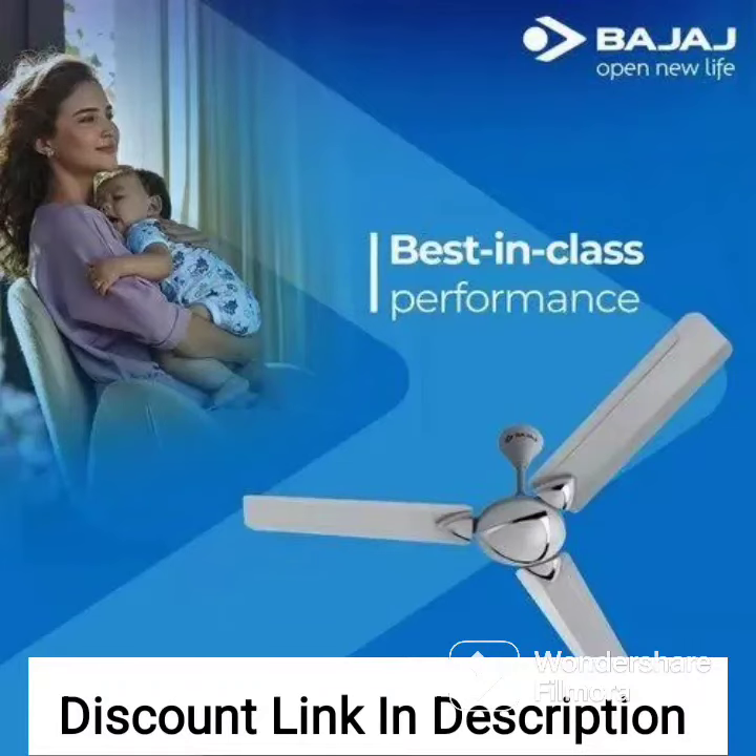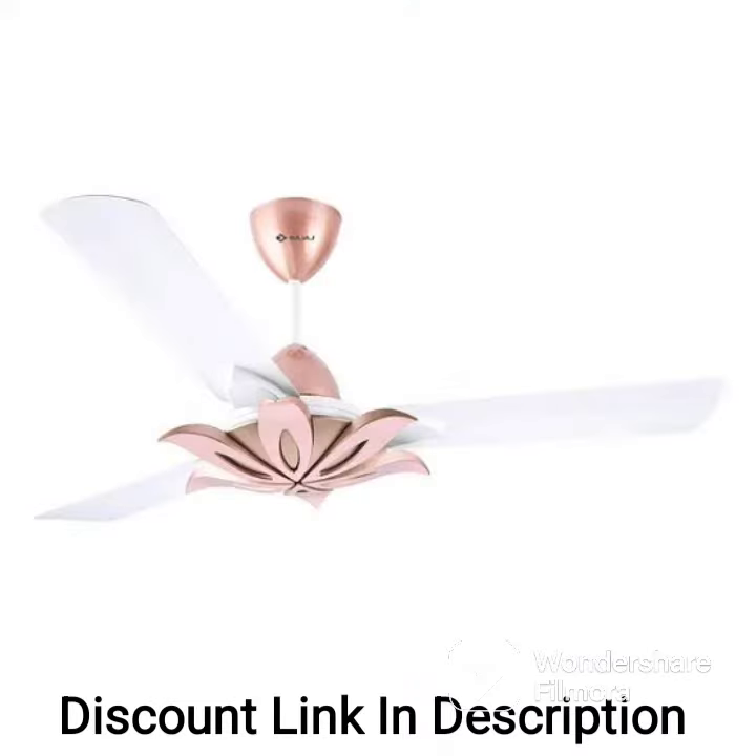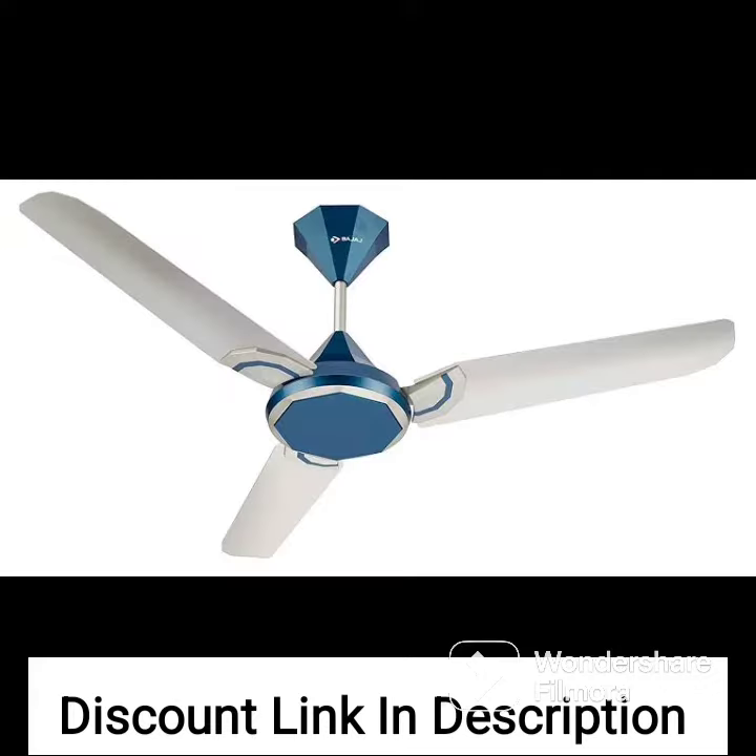The Bajaj Enegos 26 1200mm 48-inch energy-efficient 5-star rated BLDC ceiling fan with remote in base ivory color is a high-quality ceiling fan that offers efficient and effective cooling in a stylish and elegant design.